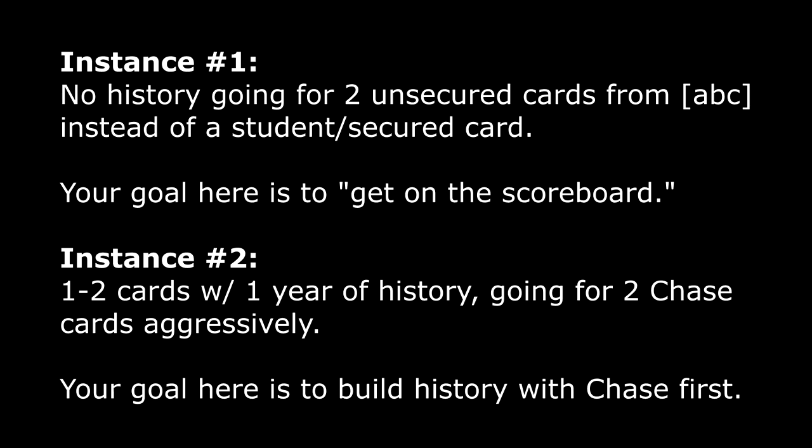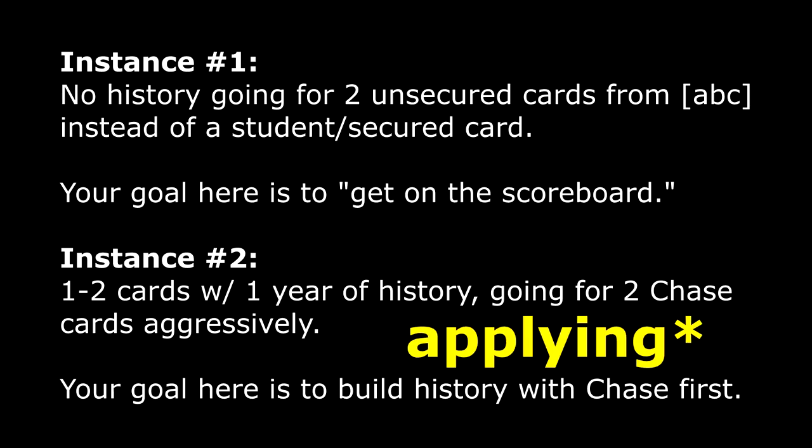On the flip side, if you have a very thin file — maybe only one card or six months of history or no history at all — applying for two cards at the same time looks very risky. It looks like you're credit-seeking, and they don't really know how to grade you yet. I've seen this in two instances: the person with no credit history applying for two starter cards instead of a student or secured card, and people with one year of history being very aggressive with Chase — like getting the Chase Sapphire Reserve as well as the Freedom card as their first two Chase cards.